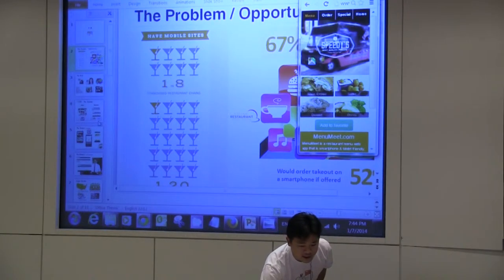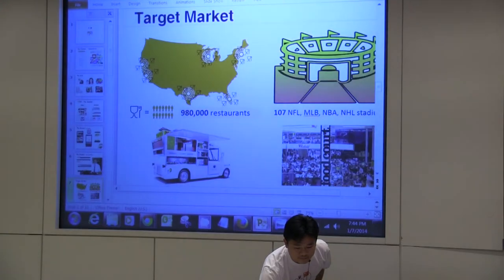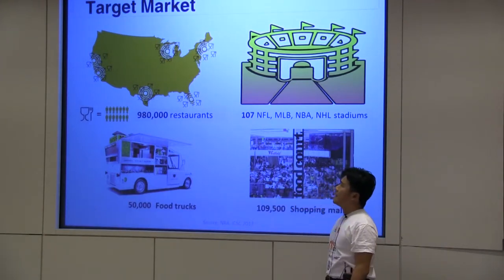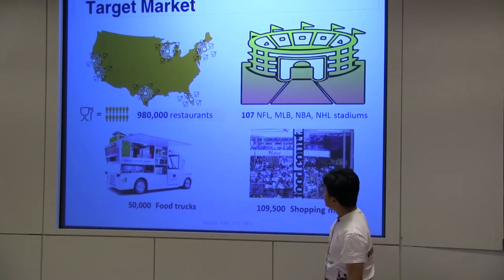In a shopping mall, we have Gomi Food Court, and that's a big customer. As to how big the market is, according to the latest data, the restaurant count is about 980,000, and food trucks are around 50,000.